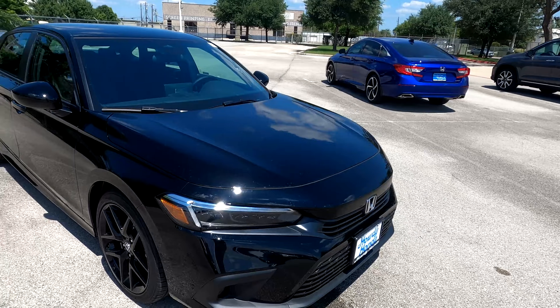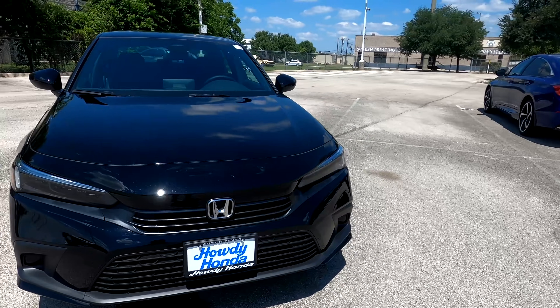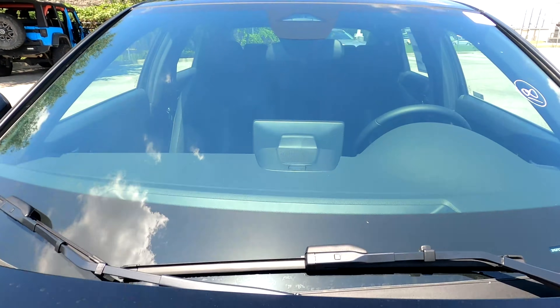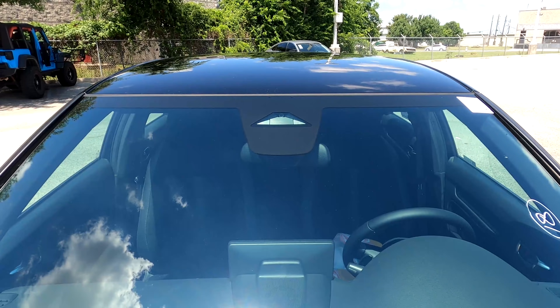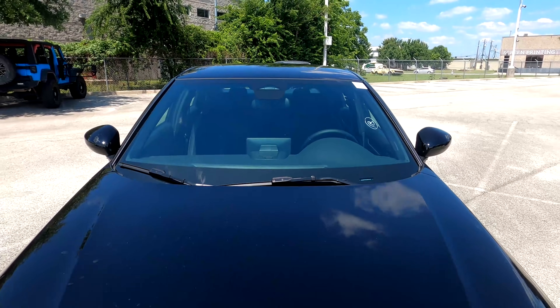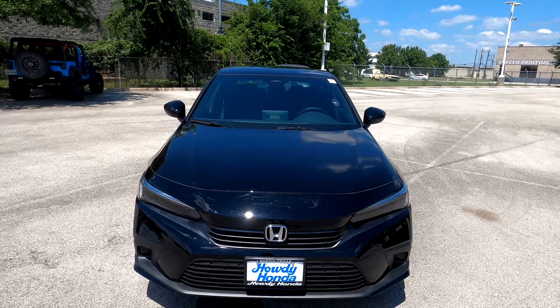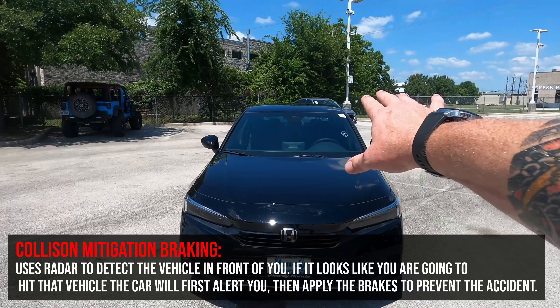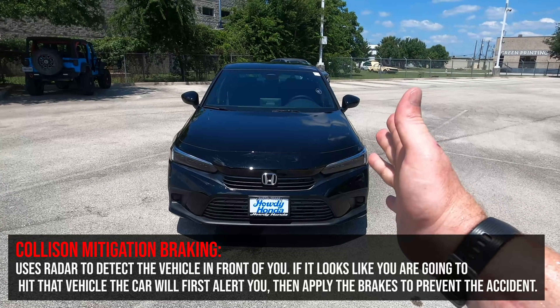This vehicle has Honda Sensing. There's radar down in the grille, and up top there's a trapezoid cut-out in the windshield where the camera lives. The first feature is a collision mitigation braking system: if it looks like you're going to rear-end another car, it'll give an audible alert, flash in the dash, and actually apply the brakes to help prevent an accident.